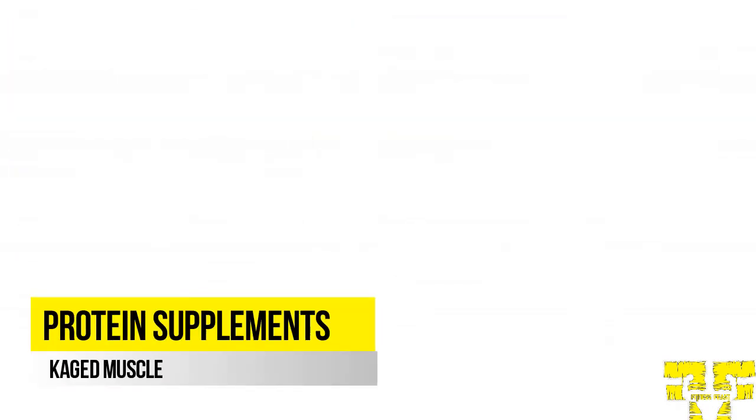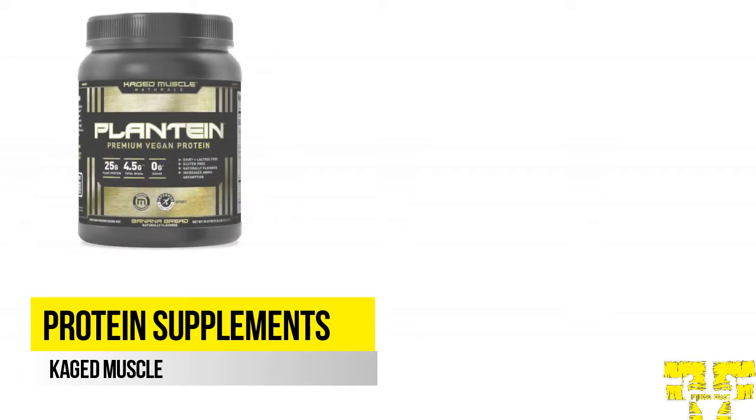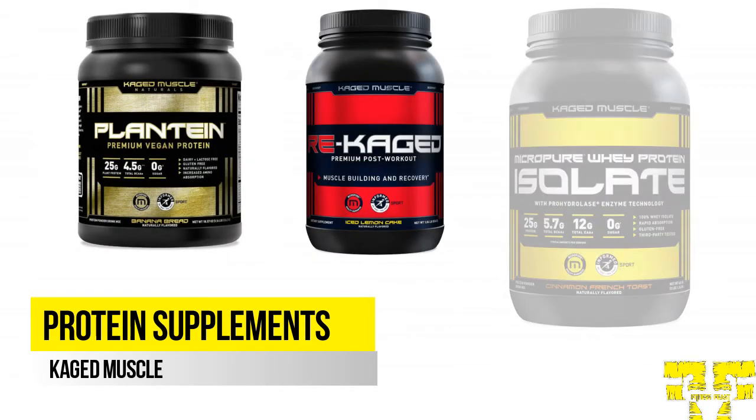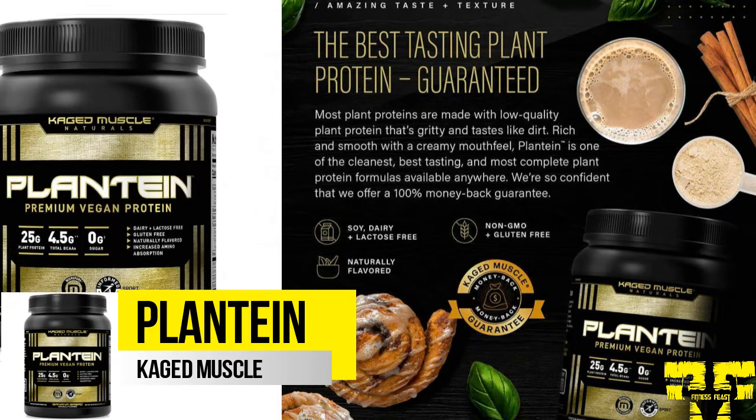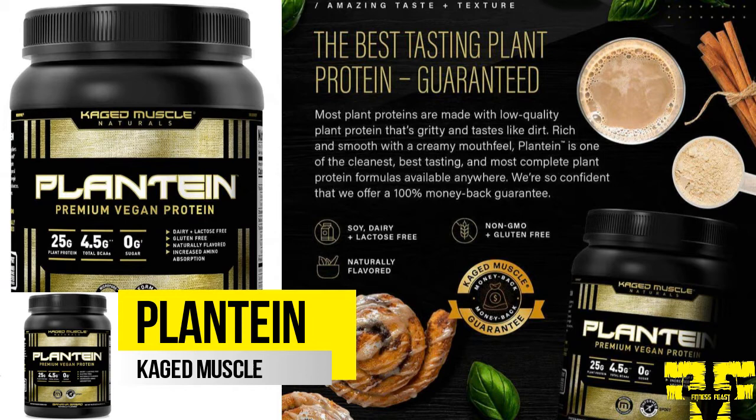If we talk about protein supplements, Caged Muscle has three products in this category, which includes Plantain, Re-Caged, and Micro-Pure Whey Protein Isolate. Plantain is a vegan protein powder, but it builds muscle like whey protein powder. It is one of the best-tasting plant protein formulas available — Plantain sets a new standard for plant-based performance nutrition. It contains 25 grams of pea protein isolate, 0 grams of sugar, 9 essential amino acids, and naturally flavored protein powder.